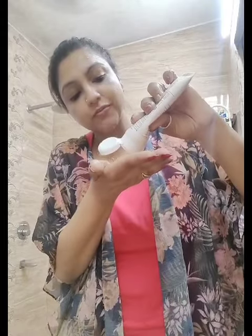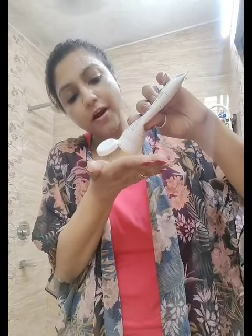First you are going to damp your face with water and take a sufficient amount of face wash on your palm. See, this is the golden luxurious face wash. Now massage your face with this face wash, gently in circular motion.